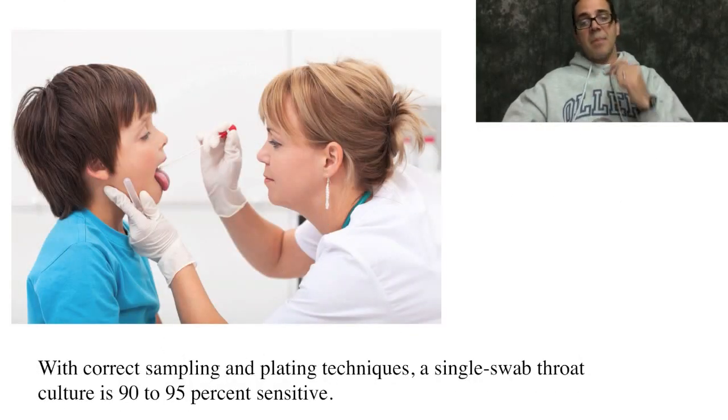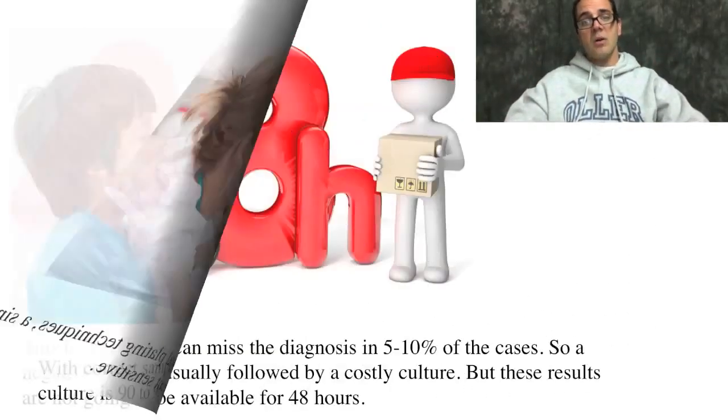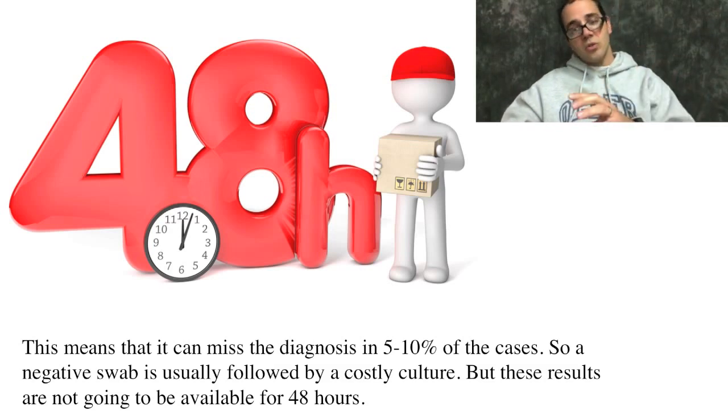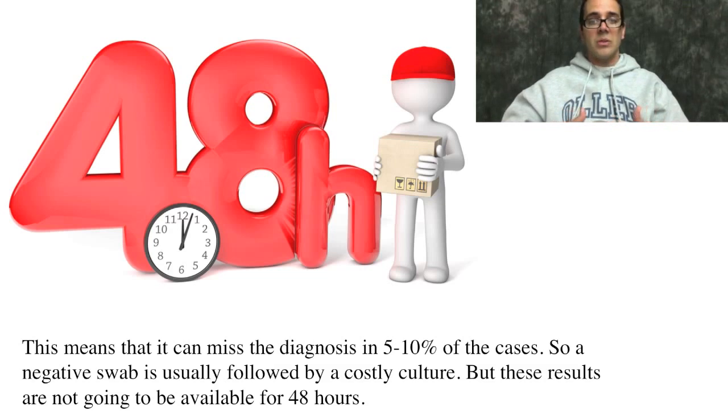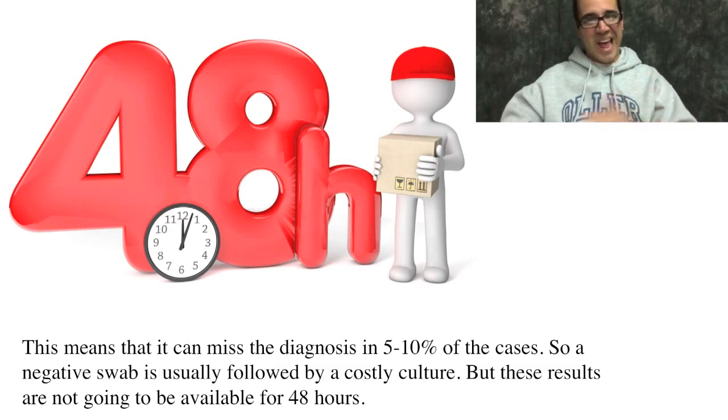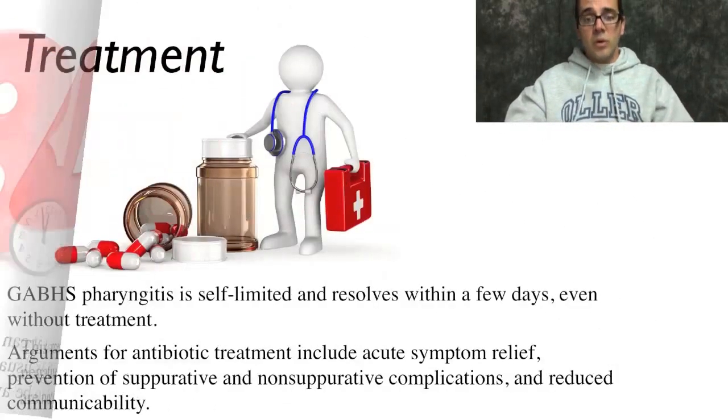With correct sampling and plating techniques, a single swab throat culture is 90 to 95 percent sensitive, but that means it misses 5 to 10 percent of all streptococcal infections. This means a negative rapid swab needs a culture, though results won't be back for 48 hours. We're still going to treat the patient — the main reason to treat streptococcal infection with antibiotics is to prevent complications, not primarily for symptom relief, since it only shortens illness duration by about 16 hours. And within 48 hours, we would still accomplish that goal.